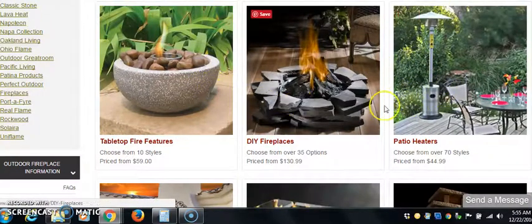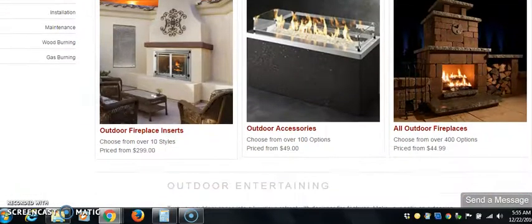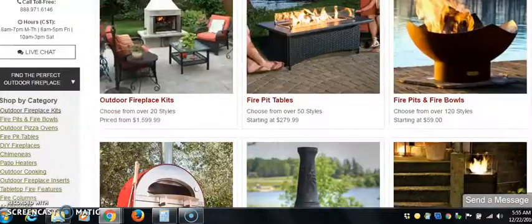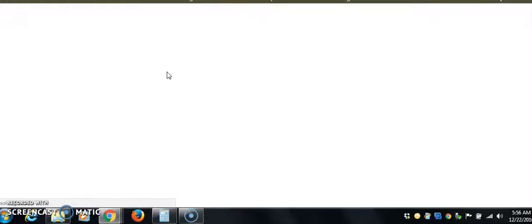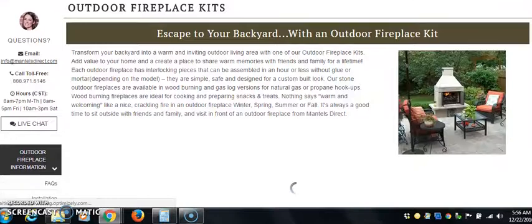We're not going to look at that stuff. What we're going to look at — we're going straight for the expensive stuff. We need to go back up to the top, because everything coming down here is not so much. We want to start right here with the outdoor fireplace kits. We want to be with this expensive stuff; we don't want to sell that cheap stuff.